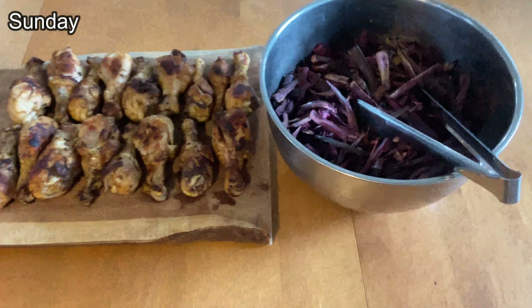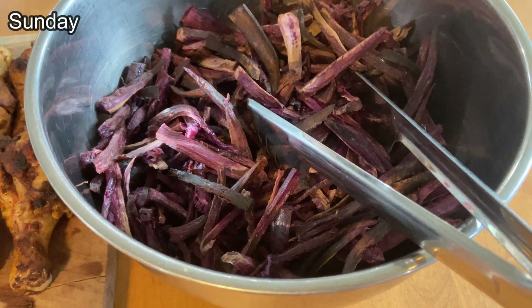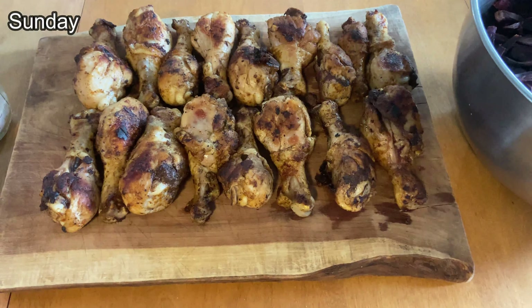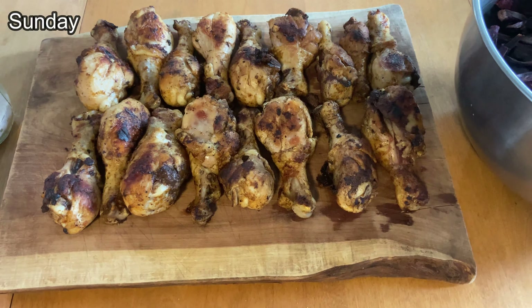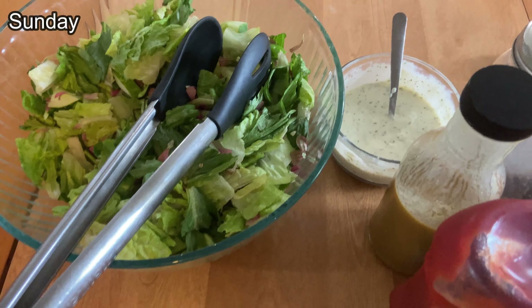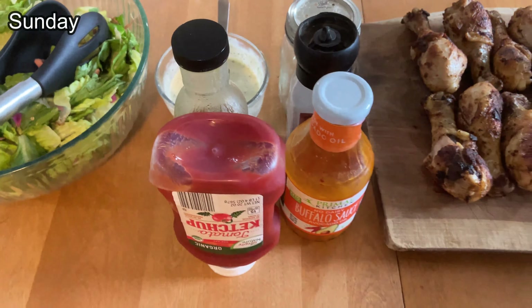Tonight's dinner we swapped it up a little bit — we were going to have baked potatoes but then we found these beautiful sweet potatoes in the garden, so we made fries. We have five pounds of drumsticks courtesy of Butcher Box, cooked on the Blackstone — they look delicious. We have a salad, ranch, honey mustard, a few sauces and ketchup. We are set to go, thanks again Butcher Box!